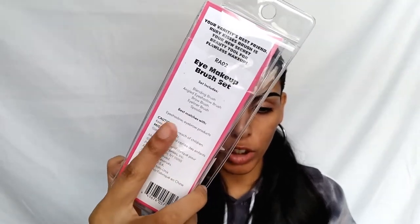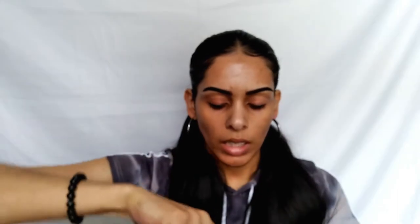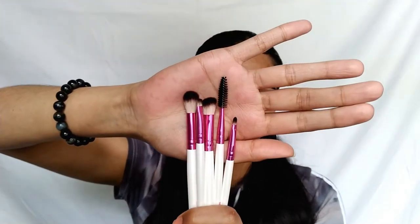The first makeup product is the Eye Makeup Brush Set from Ruby Kisses — it comes with five brushes in a travel-size compact pink metallic case. You get a blending brush, an angled eyeshadow brush, a brow brush, an eyeliner brush, and a spoolie. I actually have the tapered blending brush from the last box they sent me and I absolutely love it, so I'm excited to try these. For the eyeshadow look, I'm using concealer on my eyes as a base so the colors pop without adding foundation.